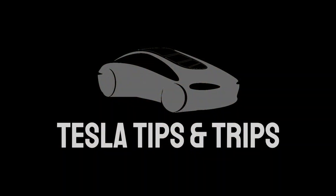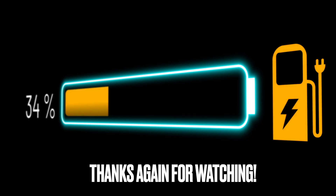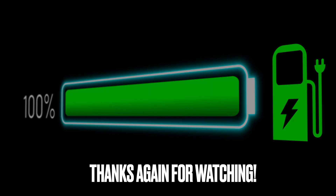Thanks so much for watching Tesla Tips and Trips. I'll catch you on the next video.